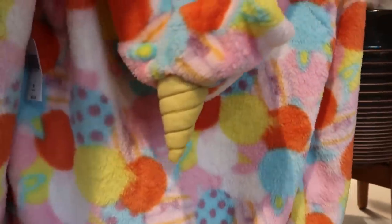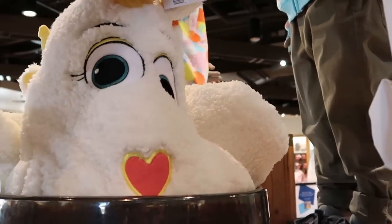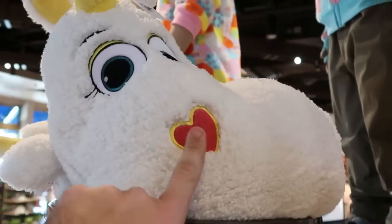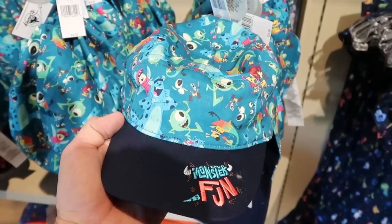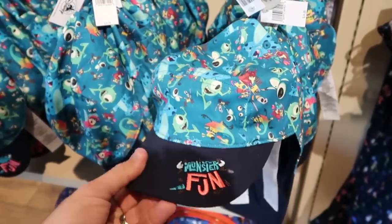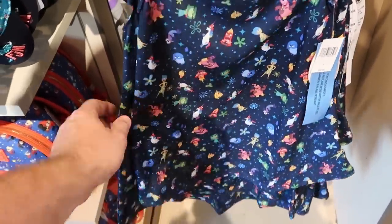There is a brand new little girls full zip with the unicorn and a little bit of Sully — the back even has the unicorn horn for $49.99. There are unicorns everywhere! There's also a unicorn plushie for $39.99. For $24.99 there's a really fun new hat embroidered with 'Monster Fun' featuring Sully, Boo, Mike Wazowski, and other Pixar characters. And check out this little girl's dress with the Pixar characters for $26.99.